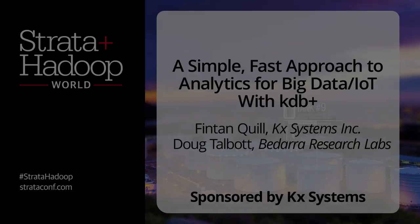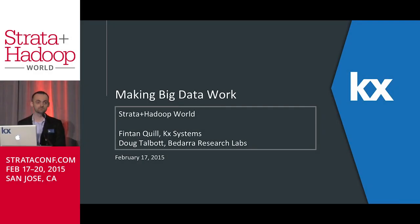Good afternoon and a very warm welcome. My name is Fintan Quill. I'm the Global Head of Sales Engineering with KX Systems. Today I'm going to be talking about a simple, fast approach to analytics for big data and the Internet of Things using KDB+. I'm joined here by my colleague Doug Talbot of Bidara Research Labs, a partner company of KX. A little later, Doug will be talking about bringing big data and IoT to life with an interactive analytics environment built on top of our database, KDB+.